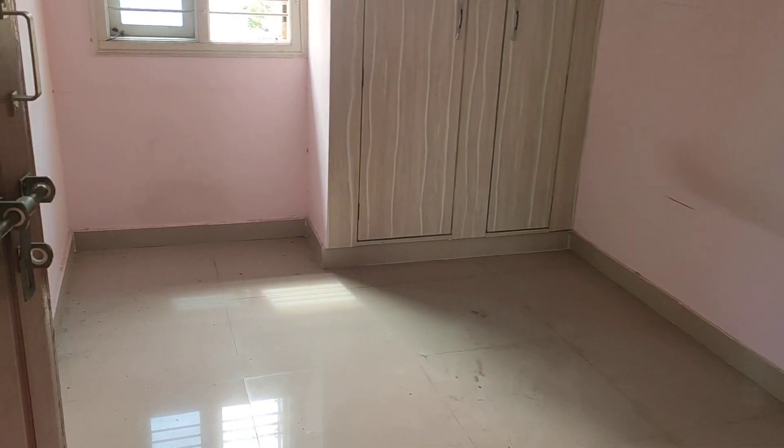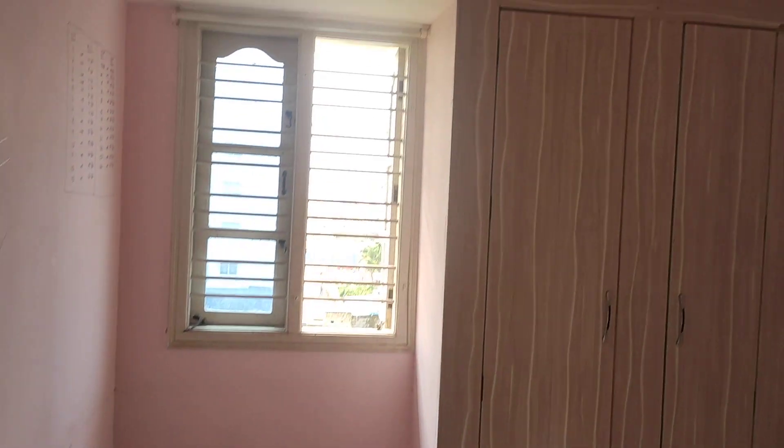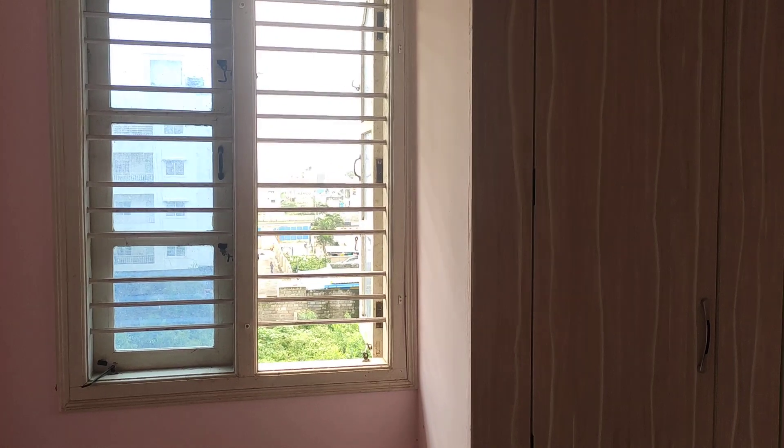This is Room 1. The painting needs to be done — the owner will get it painted once the property is rented. Water boxes are there.